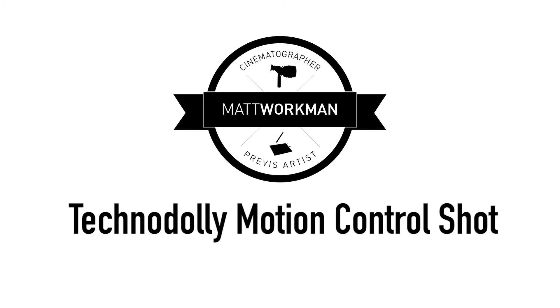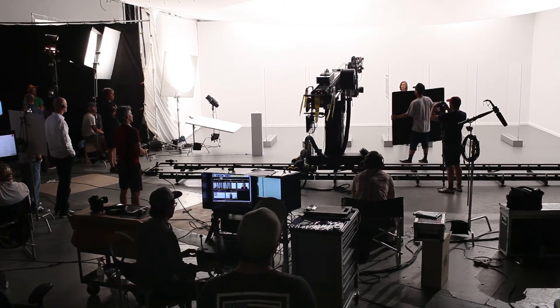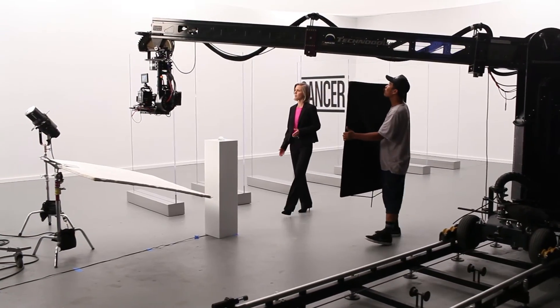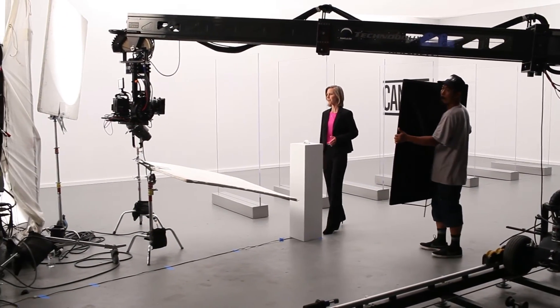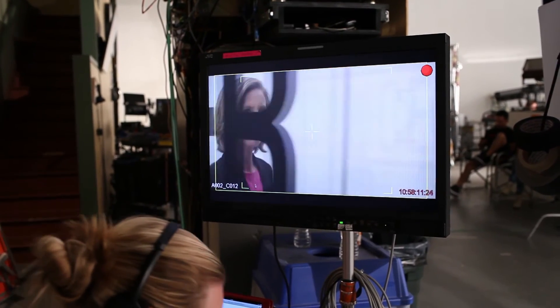And here it is — here is the final motion control shot. So we Previz'd it, we programmed in what we had Previz'd, and the Techno Dolly goes ahead and executes exactly that. Very cool, really smooth. It really frees up the whole shoot to just worry about performance.